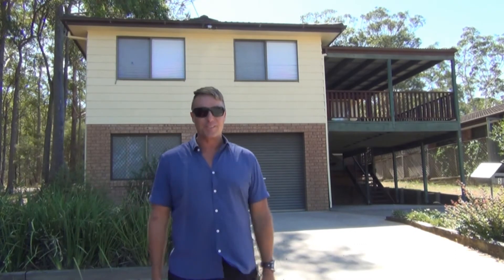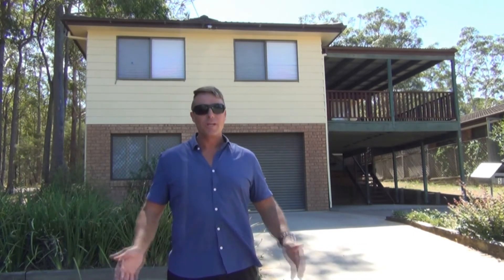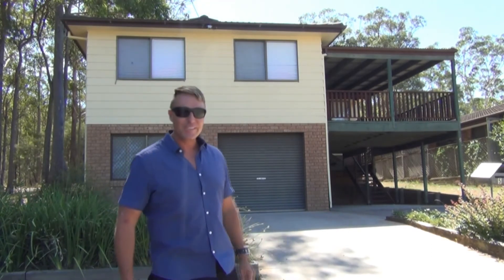Hi, I'm Steve Russen from Dotcom Property Sales, your Cooranbong and Dora Creek Specialists. Welcome to our latest listing, 5 Yengo Street, Cooranbong. This impressively renovated family home will be sure to impress, so let's take a look inside.